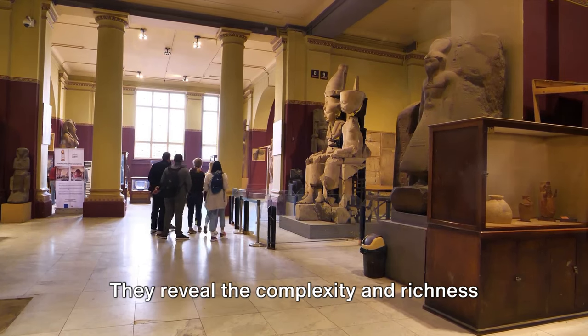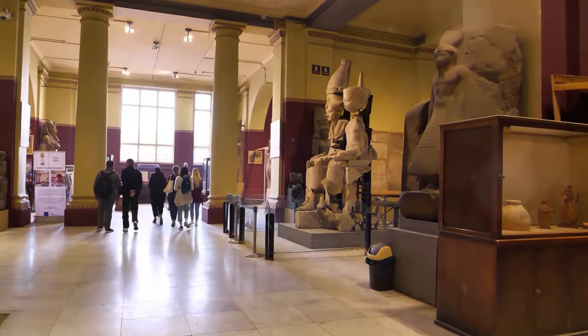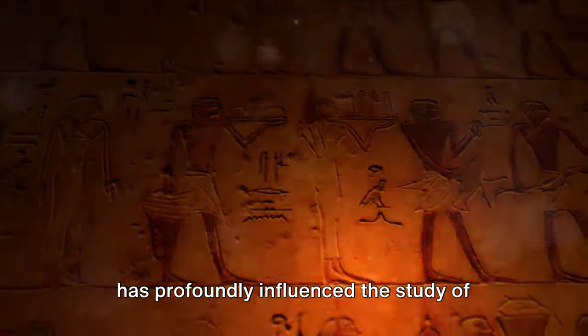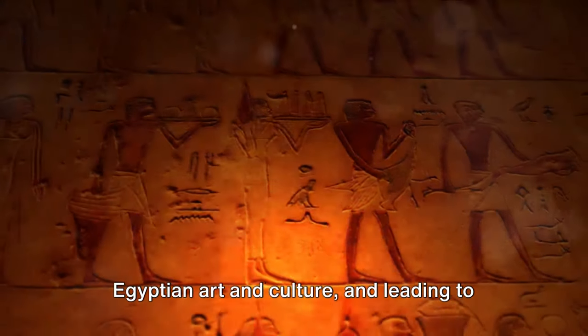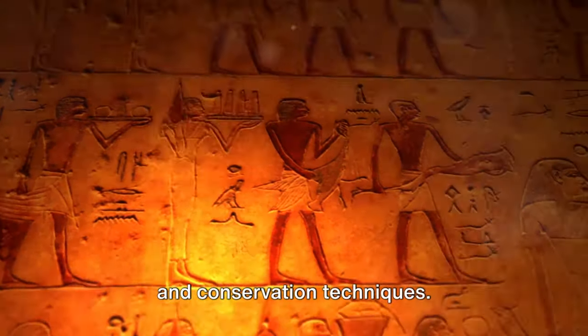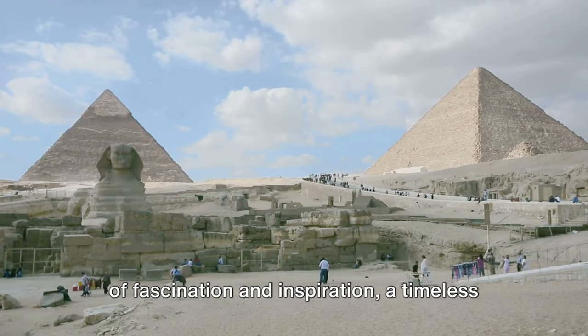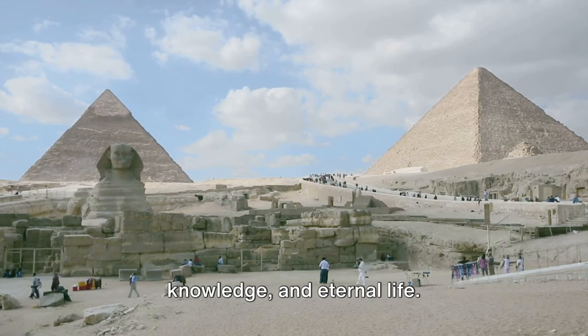They reveal the complexity and richness of a civilization that flourished thousands of years ago. The discovery of the tomb of Tutankhamun has profoundly influenced the study of ancient Egypt, sparking new interest in Egyptian art and culture, and leading to significant developments in archaeology and conservation techniques. The tomb remains a source of fascination and inspiration, a timeless testament to humanity's quest for beauty, knowledge, and eternal life.